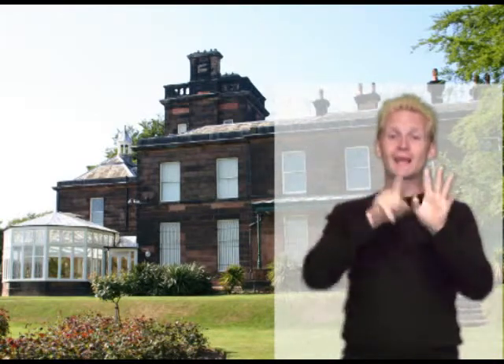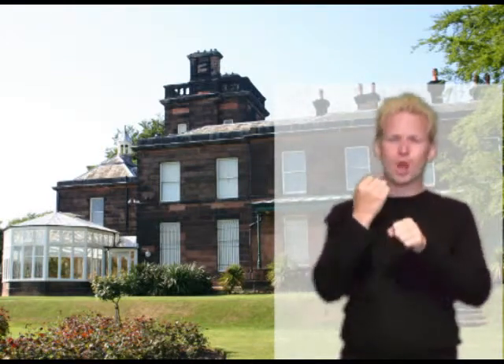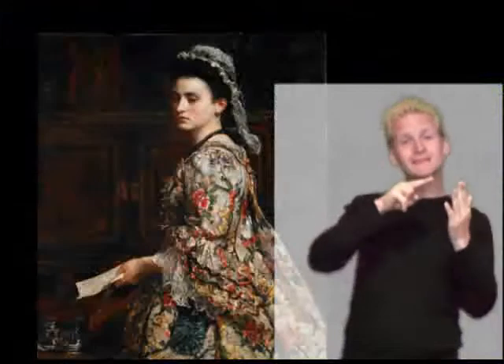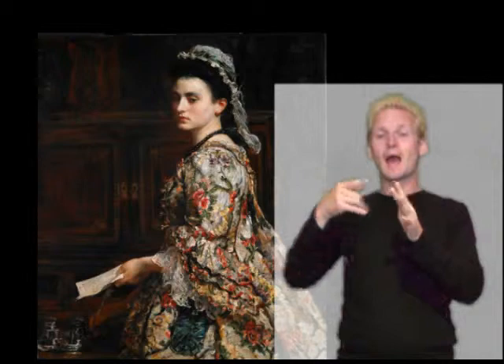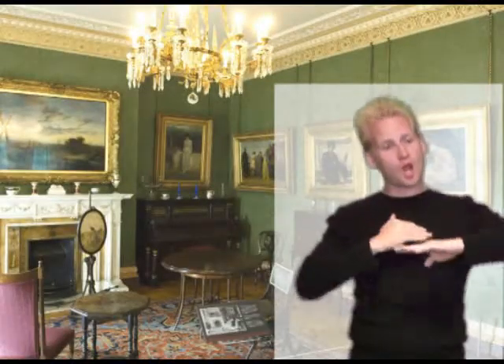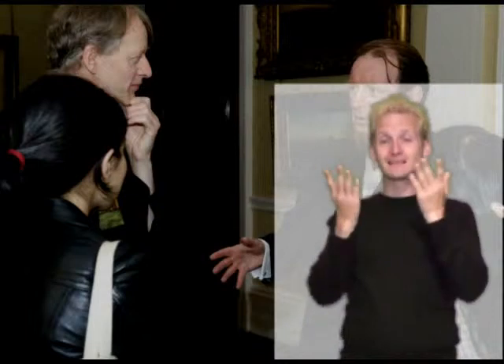Welcome to Sudley House. Sudley House is in Egberth, South Liverpool. It is a beautiful Georgian house with paintings by artists such as Turner, Rossetti and Millet, period costumes, period furniture, carpets and wallpaper. It is free to visit the gallery and all our exhibitions and events.